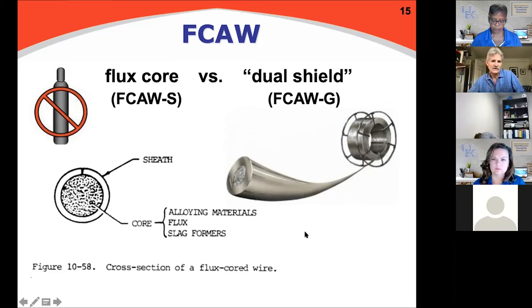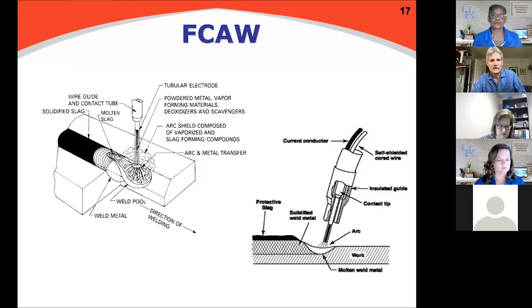Looking at gas-shielded flux core, the wall thickness of that wire is much thicker and there isn't nearly as much room for flux, slag formers, powdered metal in the core. So we run dual shield wire on DC positive, or reverse polarity - DC electrode positive - the same way you would run MIG with solid wire. Dual shield runs the same as MIG on DC positive; self-shielded flux core runs on DC negative. If you have to change your machine, just remember that, because it'll make a mess if you don't.